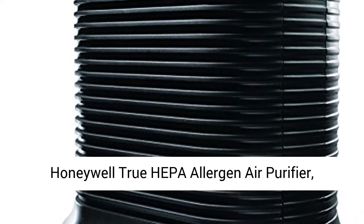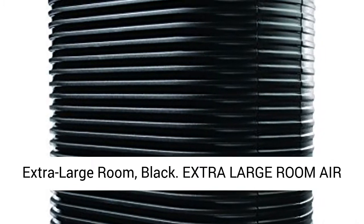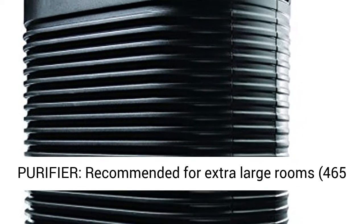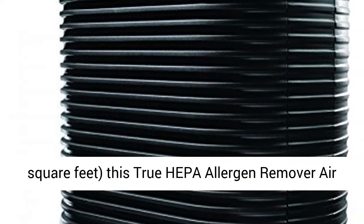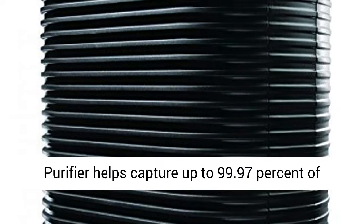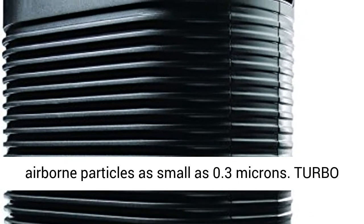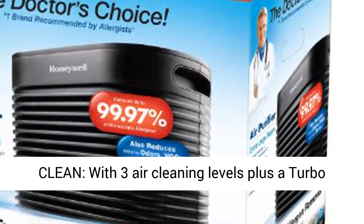Honeywell True HEPA Allergen Air Purifier, Extra Large Room, Black. Recommended for extra large rooms up to 465 square feet, this True HEPA Allergen Remover Air Purifier helps capture up to 99.97% of airborne particles as small as 0.3 microns.